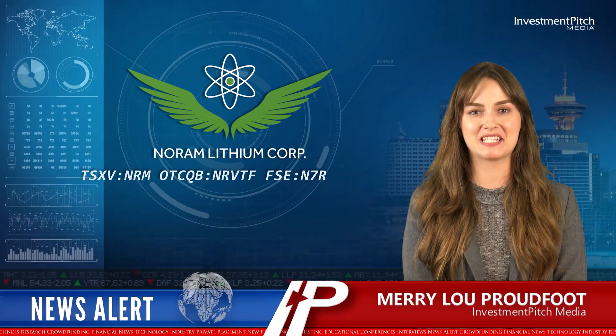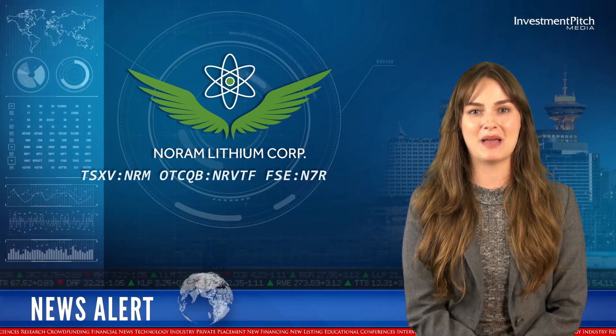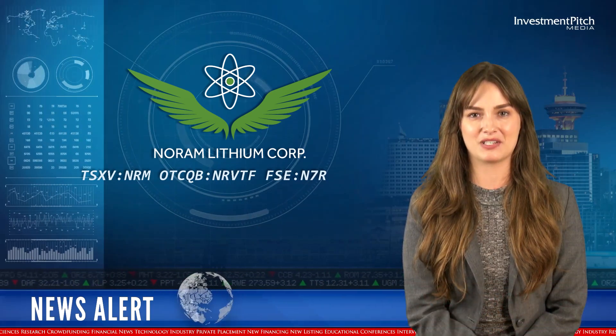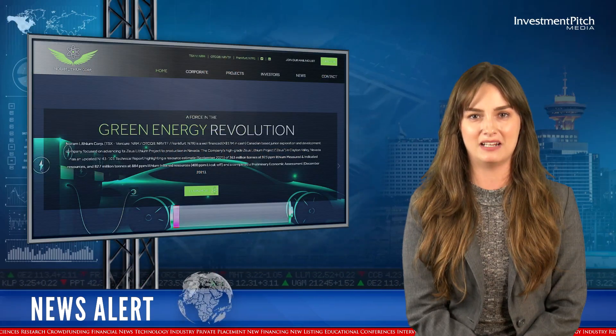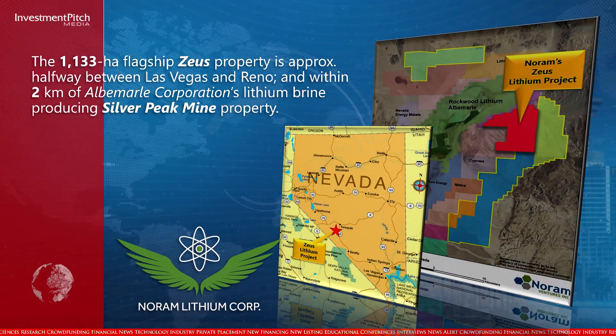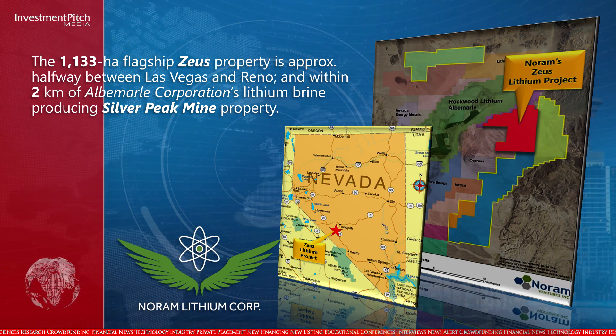I'm Marylou Proudfoot for Investment Pitch Media. Thanks for joining us today. NORM Lithium has released the final two assay results from the 12-hole program at its Zeus Lithium Project in the Clayton Valley, Nevada. The 1,133-hectare flagship Zeus property is approximately halfway between Las Vegas and Reno, and within two kilometers of Albemarle Corporation's lithium brine-producing Silver Peak mine property.